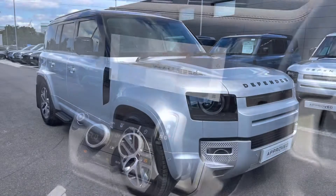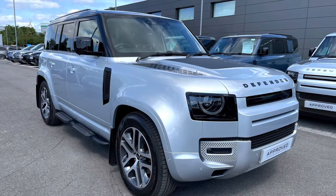Stepping back outside the car, thank you for watching this video on this stunning Defender D250 XS Edition 110 in Hakuba Silver, which is part of our approved used. We offer many different finance packages so if you would like a personalised quote or to book a test drive, please just call 01785 899 4446. Thank you.